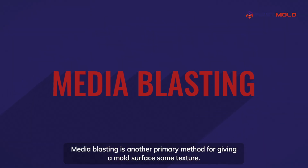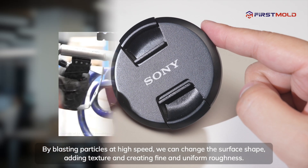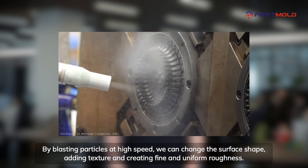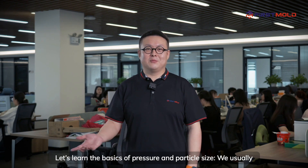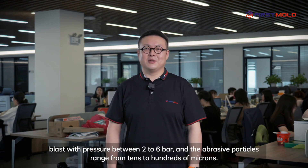Media blasting is another primary method for giving a mold surface some texture. By blasting particles at high speed, we can change the surface shape, adding texture and creating fine and uniform roughness. We usually blast with pressure between 2 to 6 bar, and the abrasive particles range from tens to hundreds of microns.